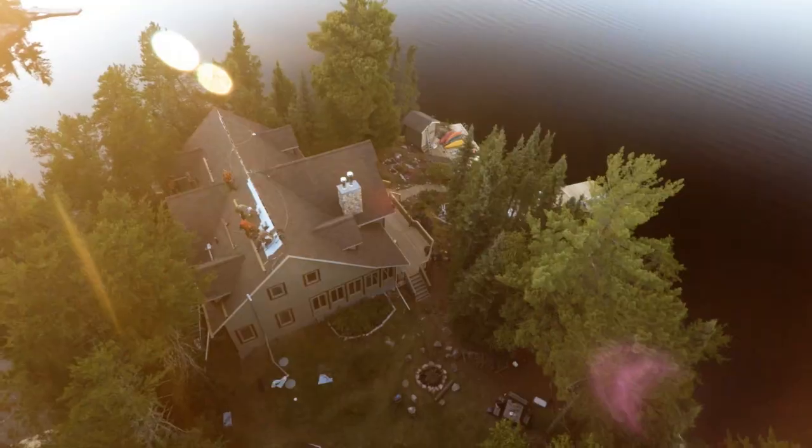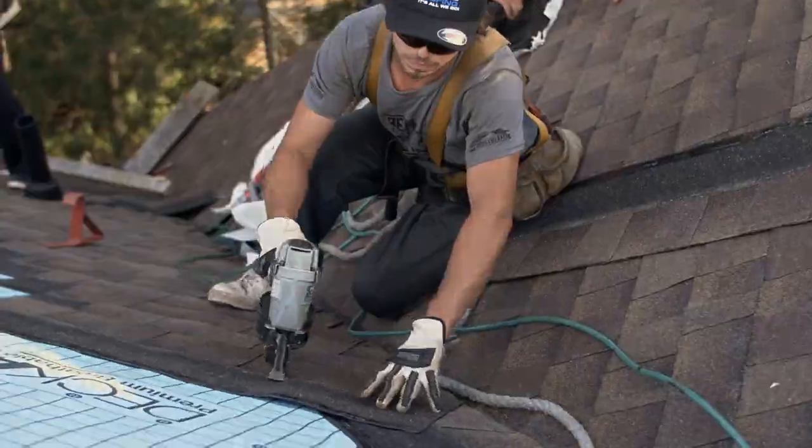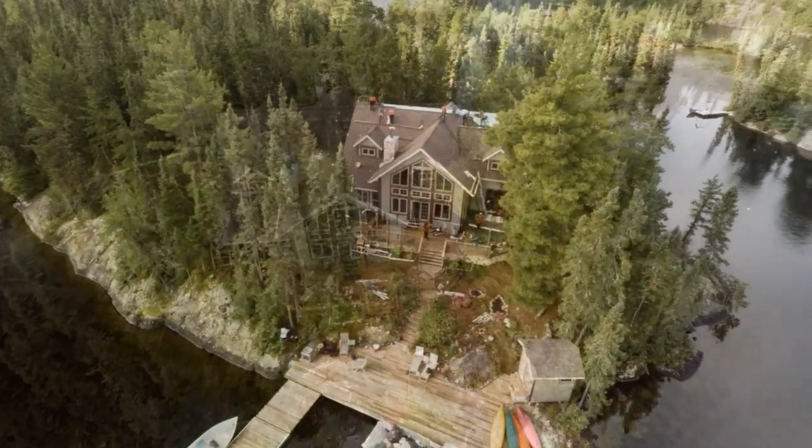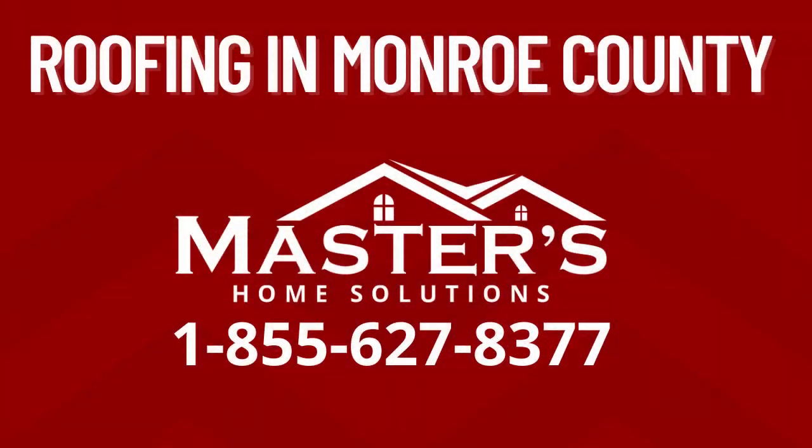It's all from Master's Home Solutions in Monroe County, Pennsylvania — America's largest roofing installation company since 1957. We are in the roofing business protecting homes like yours. Call today for a free roofing inspection.